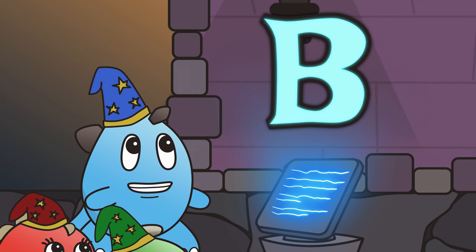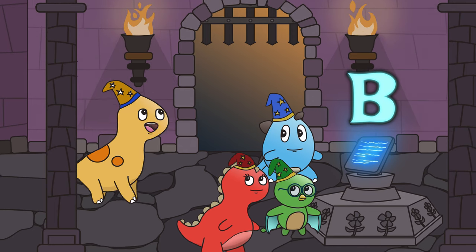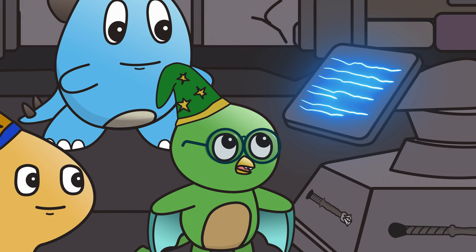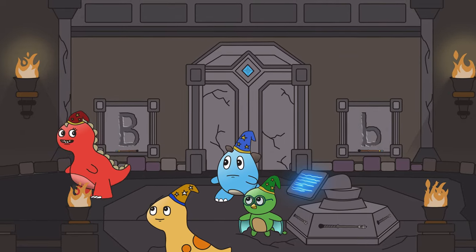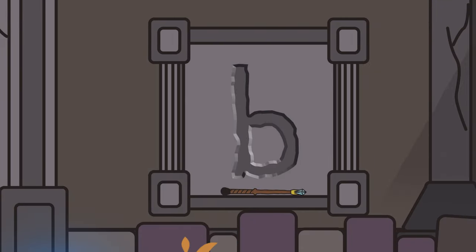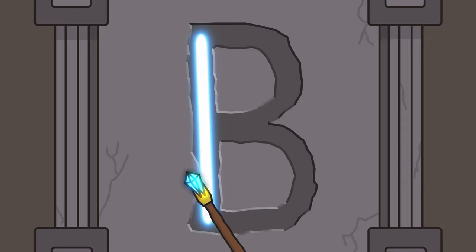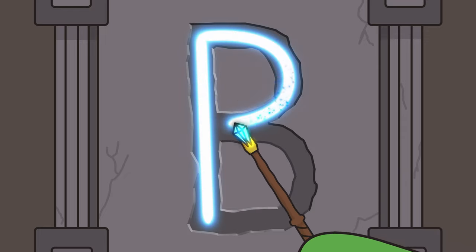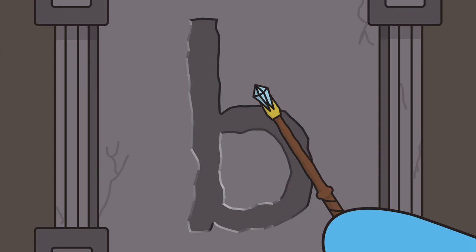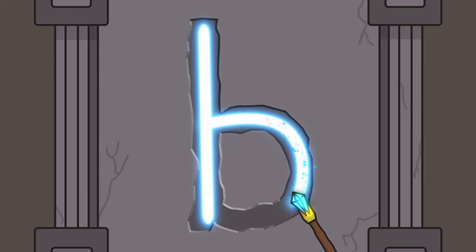The letter B is the second letter in the alphabet! The sound that it makes is B. Let's keep exploring. Friend-asauruses, I think we're supposed to use these magic wands to write an uppercase letter B and a lowercase letter B into this stone wall. First, let's do uppercase: we draw a line down like this, and then from the top, we draw two half circles like this. And now lowercase: we start up at the top and draw a line straight down, then a circle at the bottom and we're all finished!